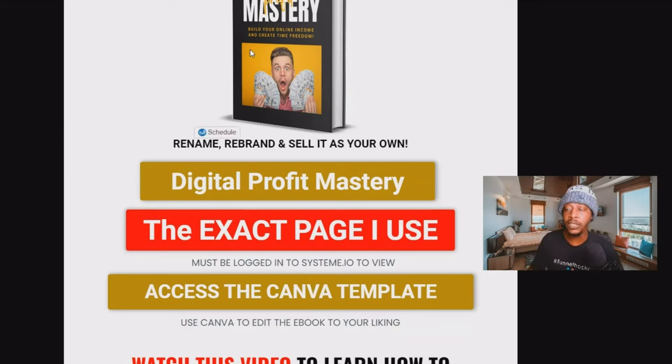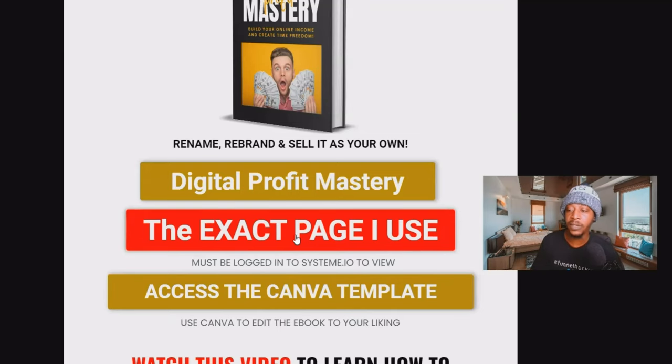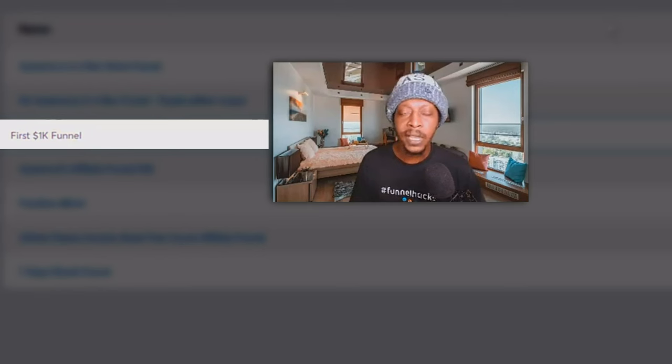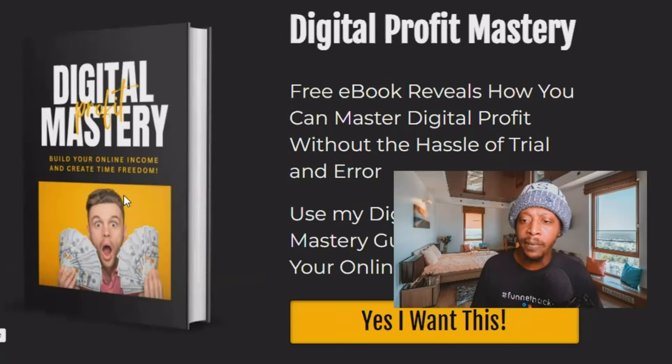To get the funnel that sells this e-book as a lead magnet and upsells visitors to the page where you'll start making money, click the red button that says 'the exact page I use.' It will automatically get imported into your Systeme.io account — just make sure you're already logged in. Inside your Systeme.io account, once it's imported, look for the funnel called First 1K Funnel and click on it. You'll see the entire funnel, including the lead magnet landing page where visitors get the Digital Profit Mastery e-book for free in exchange for their email address.